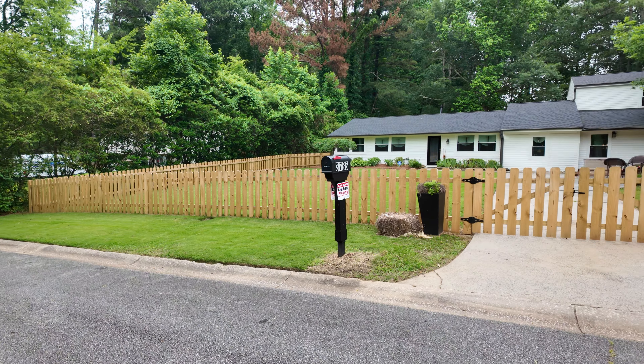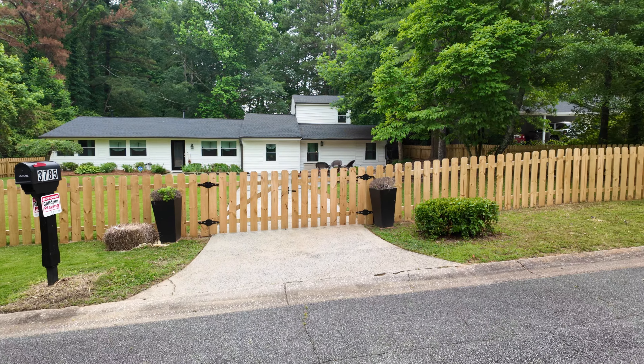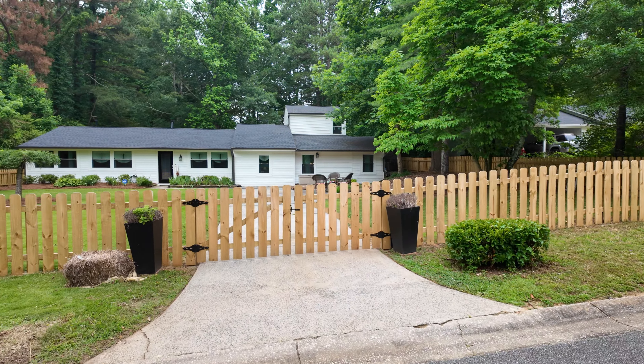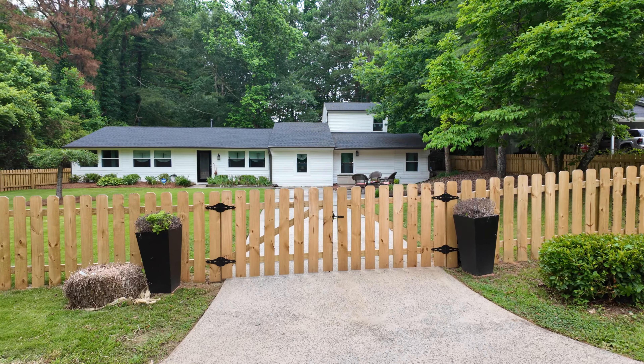This is a renovated ranch — it's absolutely beautiful from top to bottom, as I'll show you. It's a four bedroom, two bath, and there's room for six bedrooms in this house. I'm going to go over that with you as we go through the video.